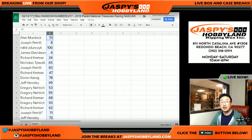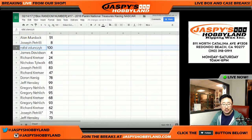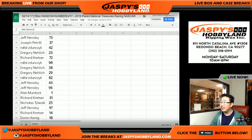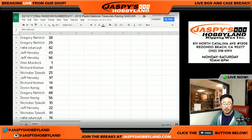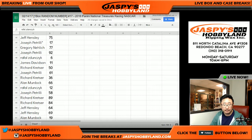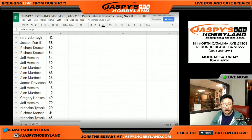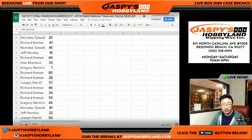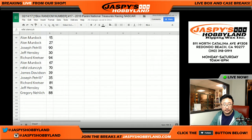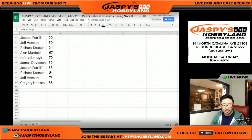Before I start sorting them numerically, these are all of your numbers without being sorted out. Rafal — very nice — spot 100 right there. Here's everybody else's numbers. Alan Murdoch with number one. Jeff Hensley with five. Jeff Hensley with three. Alan Murdoch with two. Greg, you got seven. There's your rough top 10 right there.